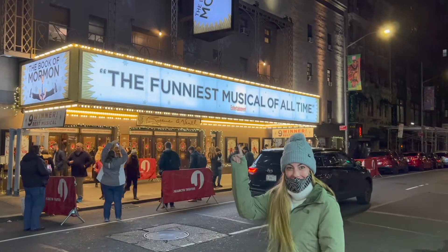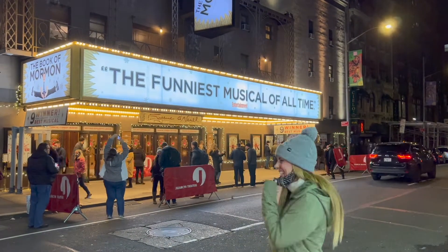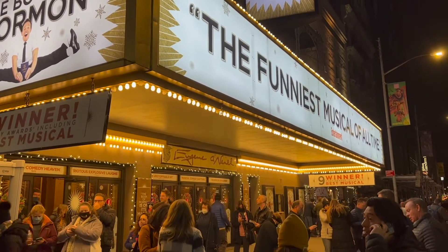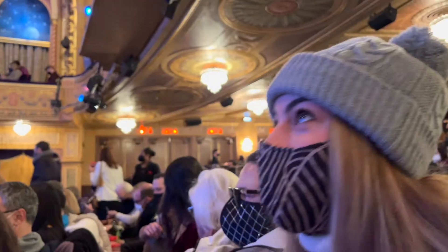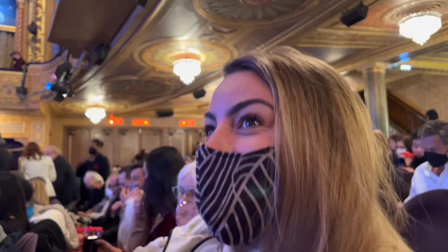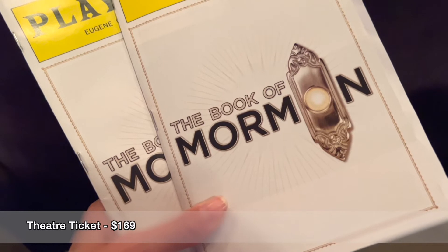Another bucket list item checked off — seeing a Broadway show. The Book of Mormon is hilarious. It's fabulously tongue-in-cheek and I just can't recommend it enough.